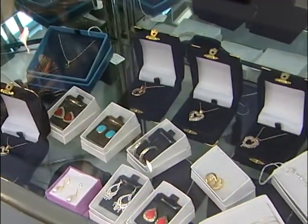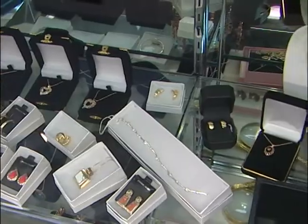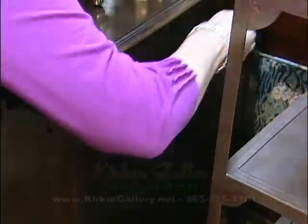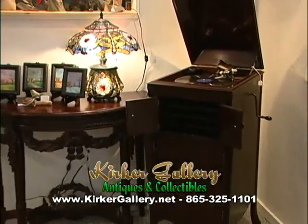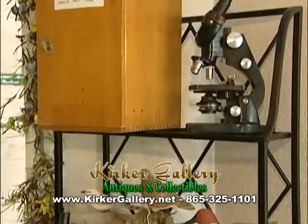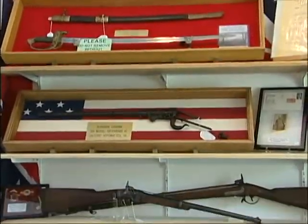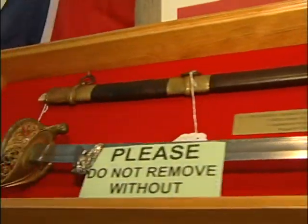Kirker Gallery also carries a fine collection of estate jewelry and antiques, including Victrolas and Edisons. Antique microscopes and more. For all you Civil War buffs, they have a great selection of Confederate state bonds and Civil War artifacts.